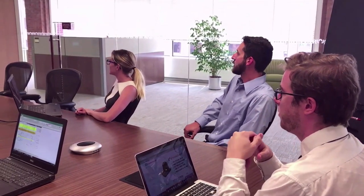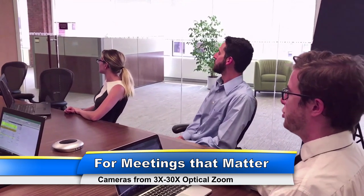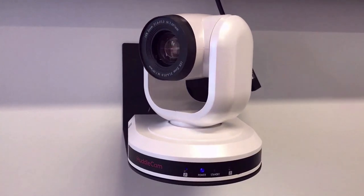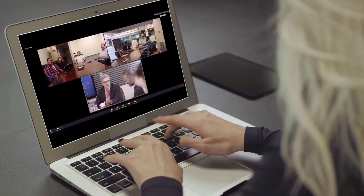We have designed our products to be simple and effective, which is a much-needed breath of fresh air for audio-visual managers and IT professionals. Huddlecam HD products are made for meetings that really matter. With cameras ranging from 3x to 30x optical zoom, we have a model that will fit virtually any meeting space.